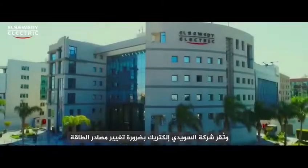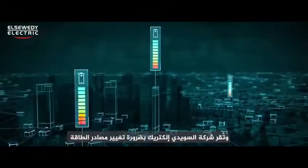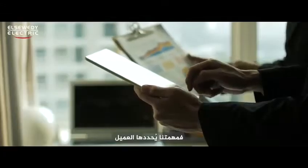Throughout the years, our energy sources decrease, and El Suidi Electric acknowledges the need for a power shift. Our mission is customer-oriented, and our vision is an energized world.